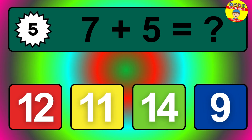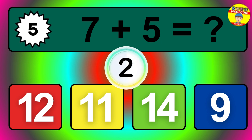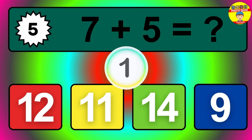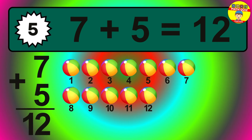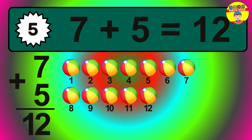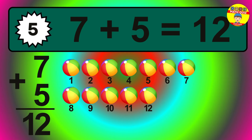Question five. Seven plus five equals what? Let's count it: one, two, three, four, five, six, seven, eight, nine, ten, eleven, twelve.